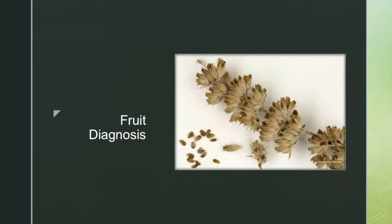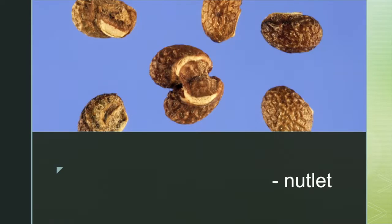The seed-bearing portion of flowers can be described as the fruit. Each single flower on a plant in the mint family can produce four seeds. They form at the base of the flower, developing inside of the calyx without a seed pod. Whenever the seeds are ripe, they simply roll out of the calyx. The fruits of mint plants that contain the seeds are called nutlets.